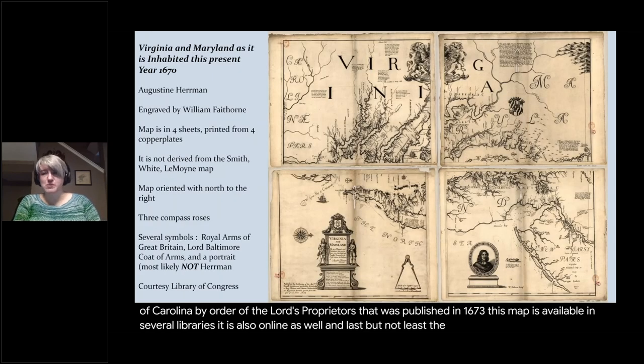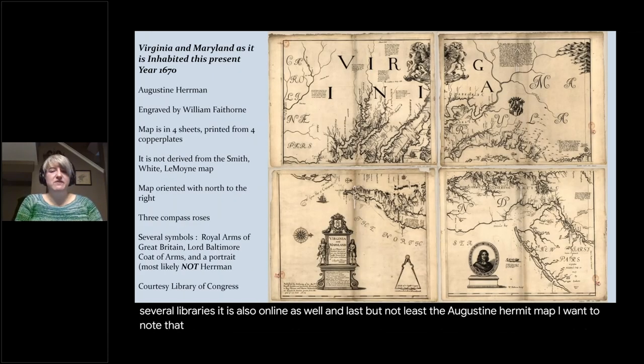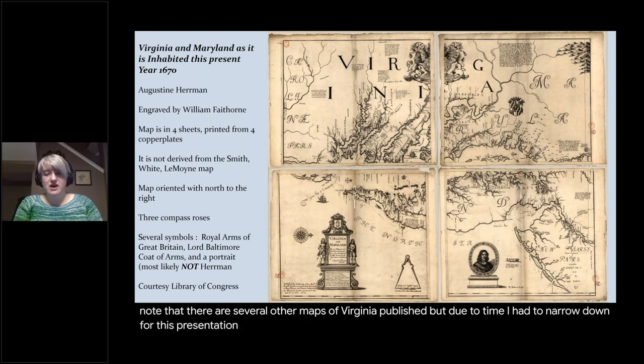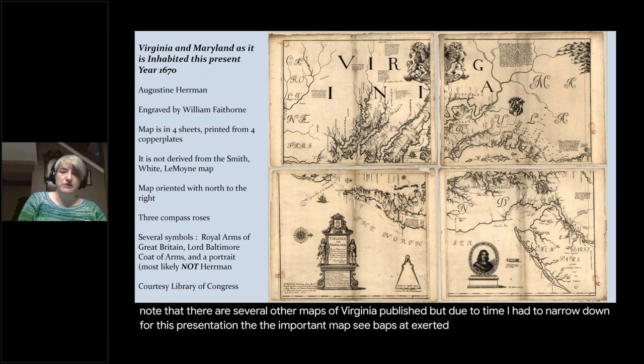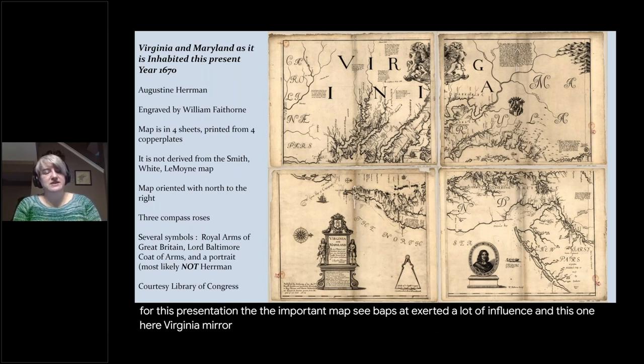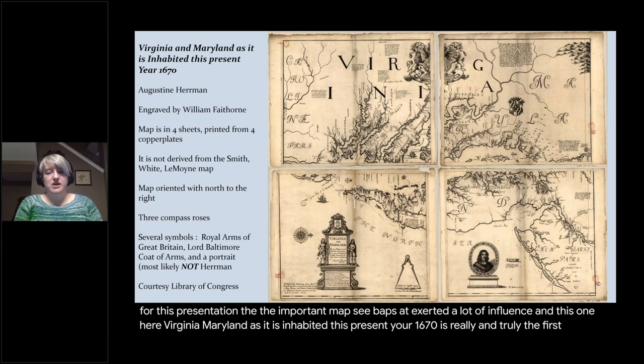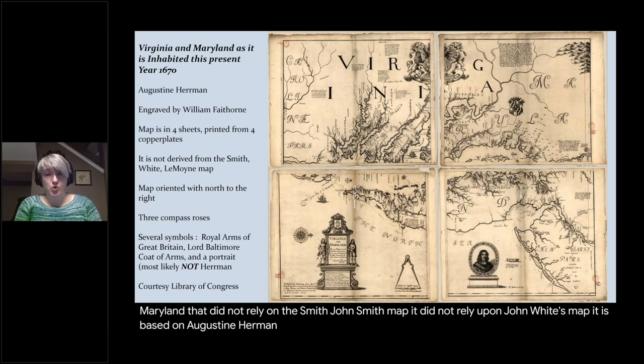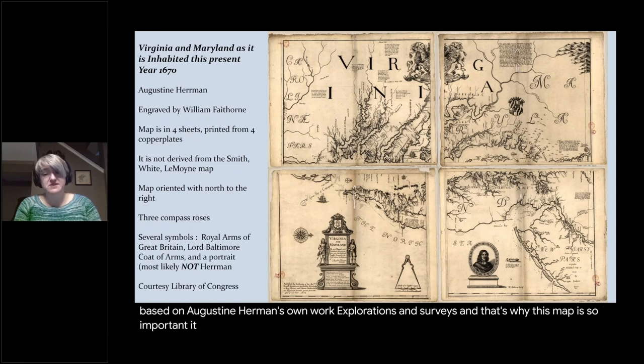Last but not least, the Augustine Herman map. There were several other maps of Virginia published, but due to time I had to narrow it down to the most important, most influential maps. Virginia, Maryland as it is Inhabited This Present Year 1670 is really and truly the first map of the colony of Virginia and Maryland that did not rely on the John Smith map or John White's map. It is based on Augustine Herman's own explorations and surveys, and that's why this map is so important — it replaced the John Smith map of Virginia as the map of the colony.